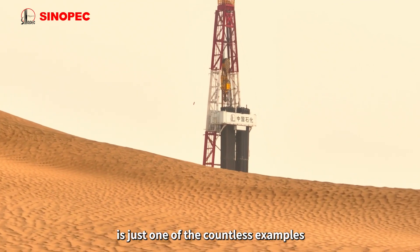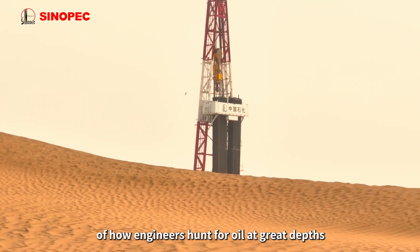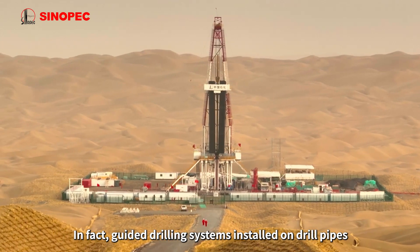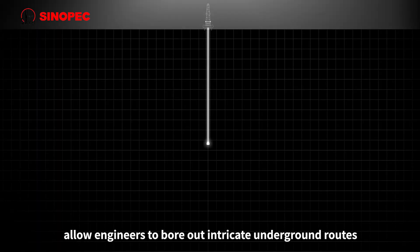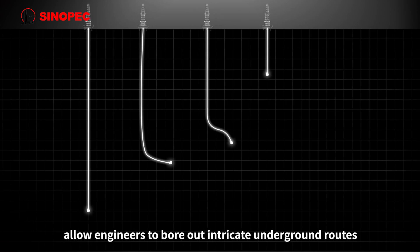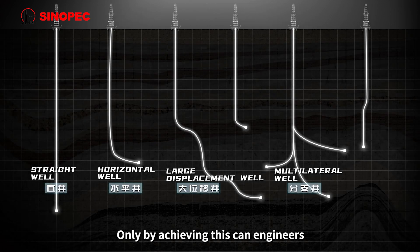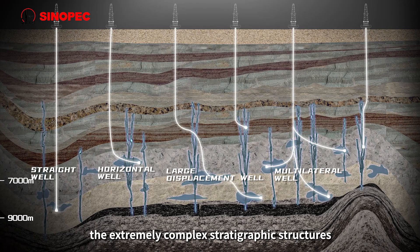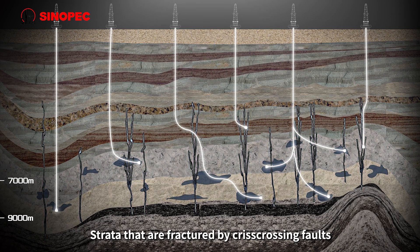Such a well is just one of countless examples of how engineers hunt for oil at great depths. Guided drilling systems installed on drill pipes allow engineers to bore out intricate underground routes. Only by achieving this can engineers accurately locate oil and gas hidden within extremely complex stratigraphic structures.